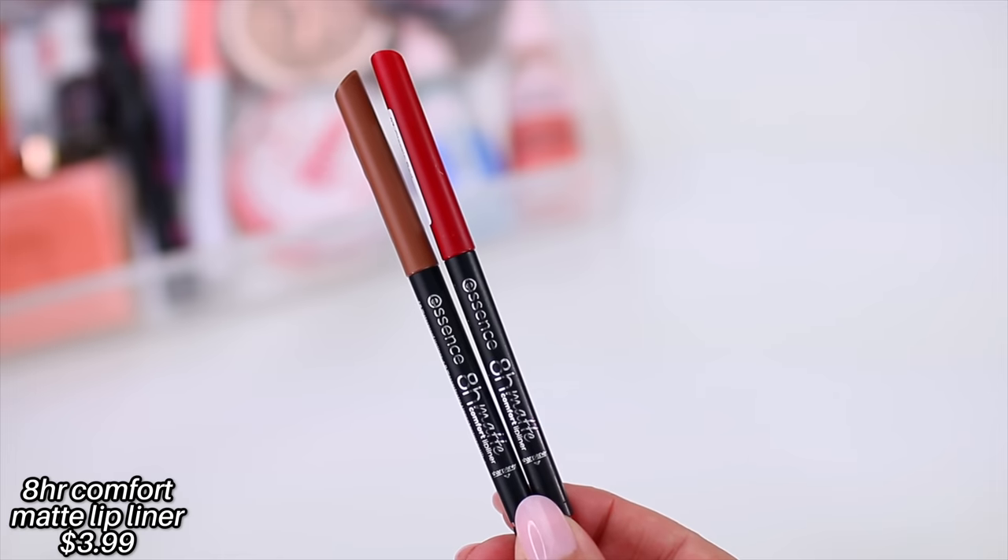I'm a big believer in drugstore lip liners. You do not have to spend a lot of money to get a really high-quality lip liner, and Essence lip liners never let me down. These are the 8-hour matte comfort lip liners. I love the fact that they are a little bit thinner, so you can precisely line your lips, but once you apply this product and let it dry down, it does not move until you're ready to take it off.